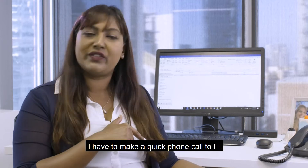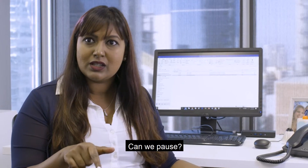Sorry, that just reminds me, I have to make a quick phone call to IT. Can we pause? Thanks.